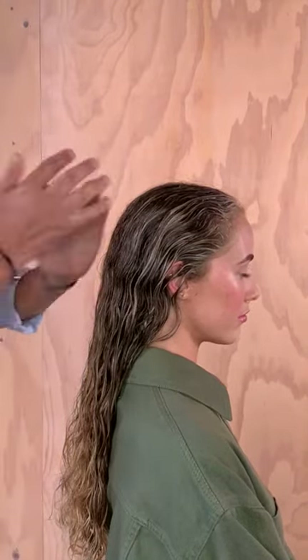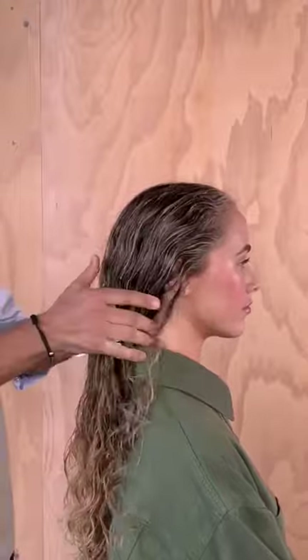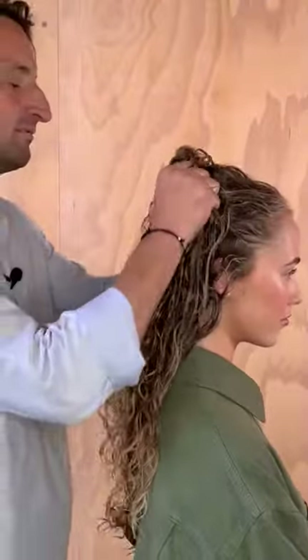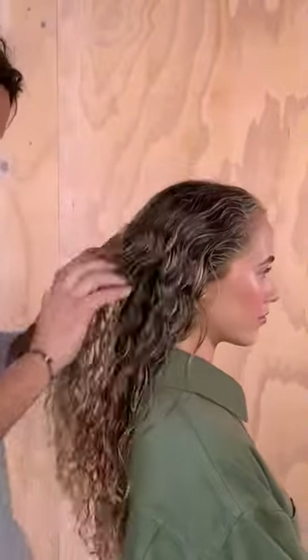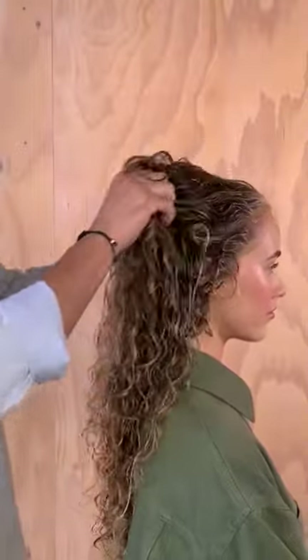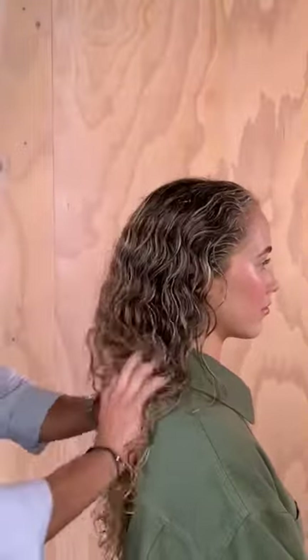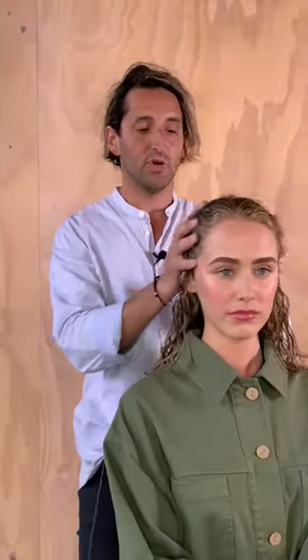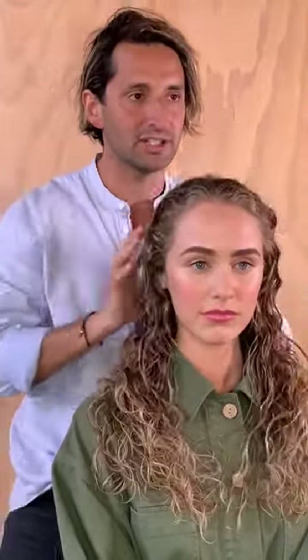It's also gluten free and vegan friendly. So I'm just working that through, keep scrunching. Now I normally apply this to wet hair or damp hair, and then you can either let this dry naturally or you can actually diffuse dry it as well.